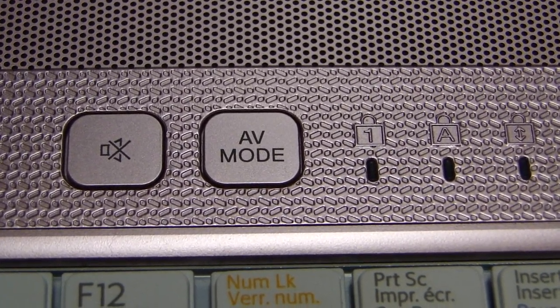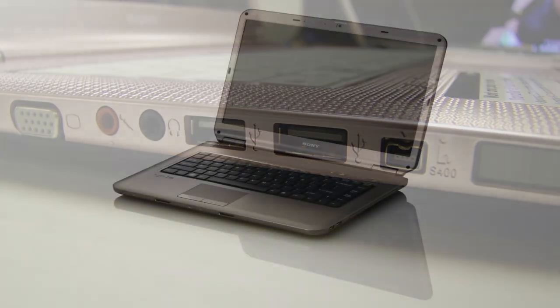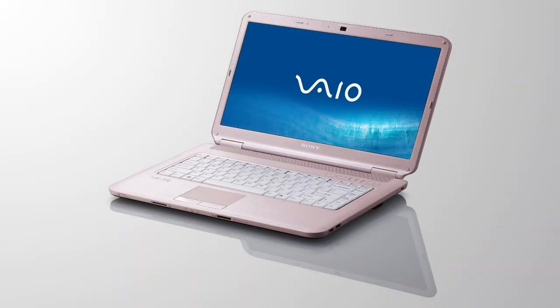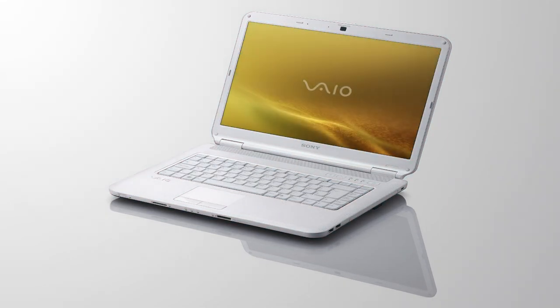The NS Vaio also offers 4 USB ports and comes in 4 different shades. The NS is a great choice for the student or budget-minded individual looking for lots of great features at an entry level price.